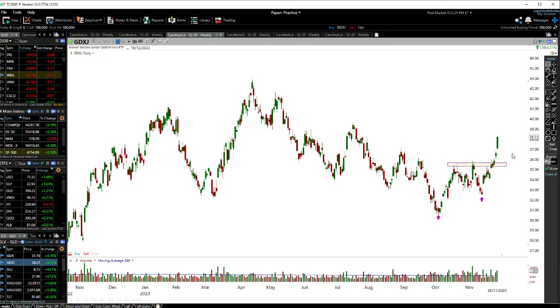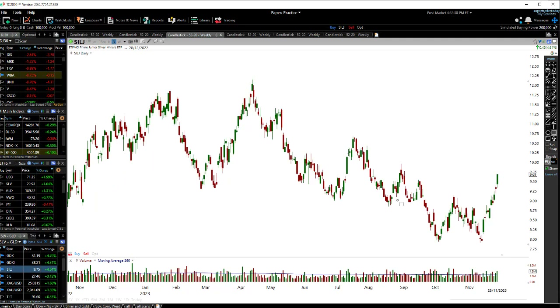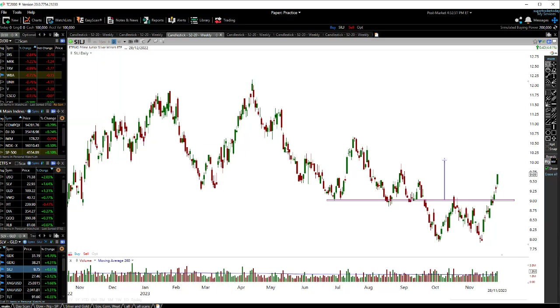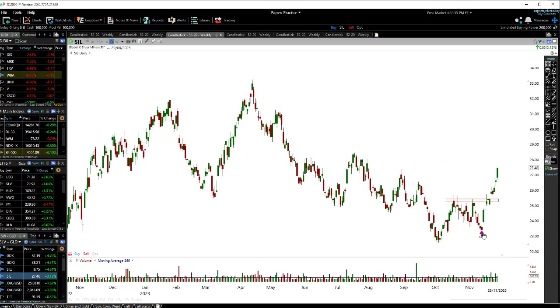Buyers are really starting to come back in. For SIL, we actually had a double bottom from there to there, so the double bottom pattern tells me we're probably going to get to that $10 mark — possibly that's the first target. There's also a bit of resistance up there around the $10.50 level for SILJ and SIL. Same sort of thing — a higher low and away we go. This is the first time it's created a higher low and is breaking past that level, signaling a brand new bull trend in the mining sector.